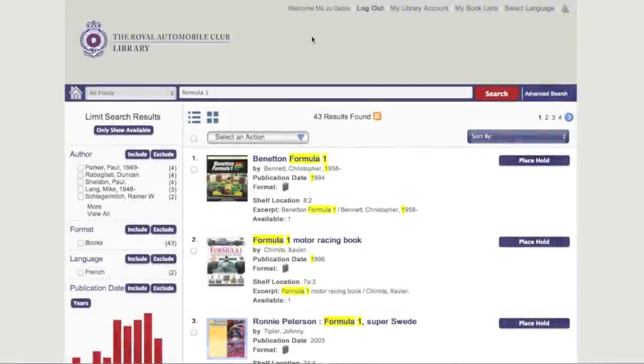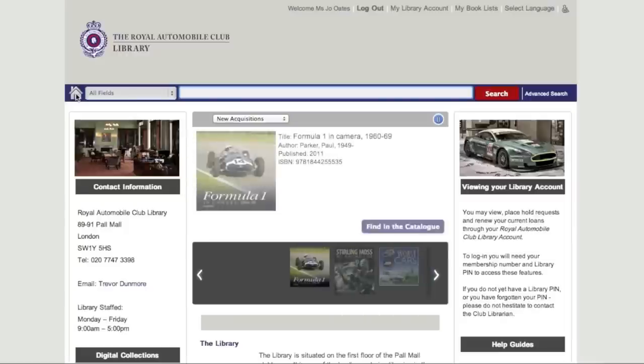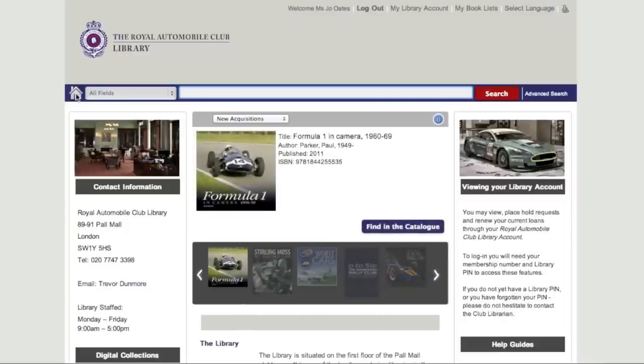If you are unable to collect your item, click on the home symbol at the top left hand side of the screen. This will then take you back to the home page, enabling you to browse the collection further.